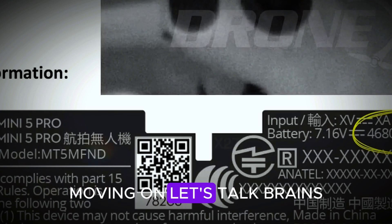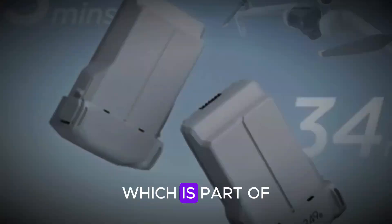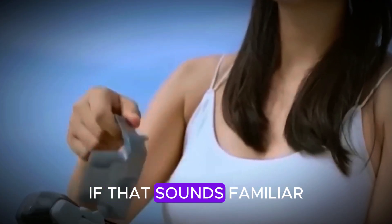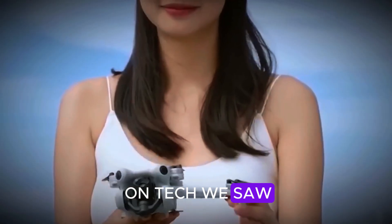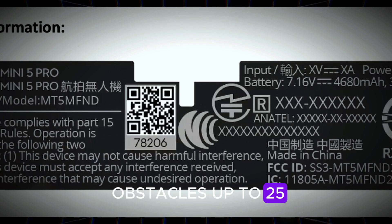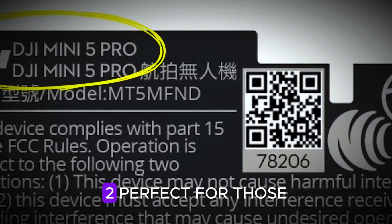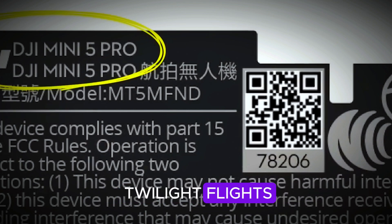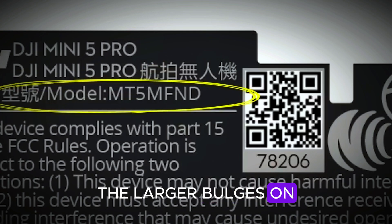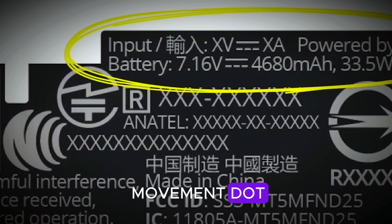Let's talk brains. The Mini 5 Pro is getting a front-facing LR sensor, which is part of DJI's 3D infrared obstacle detection system. If that sounds familiar, that's because it's based on tech we saw in the Mavic 4 and Air 3. It can detect obstacles up to 25 meters away with a 60-degree field of view, and it's optimized for low-light environments too — perfect for those twilight flights or sneaky indoor shoots. The larger bulges on the drone's frame likely house these upgraded sensors without limiting gimbal movement.